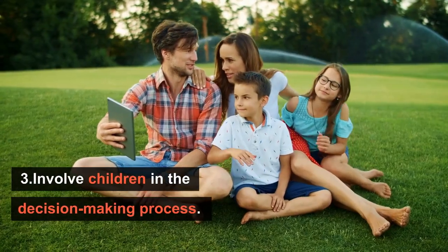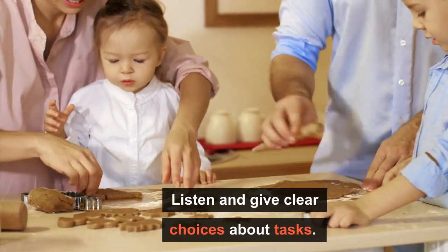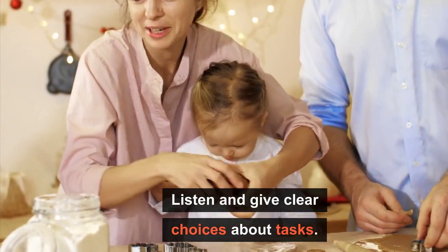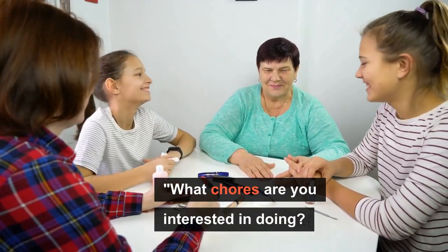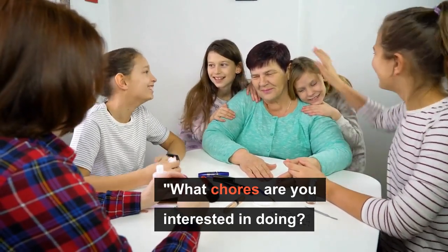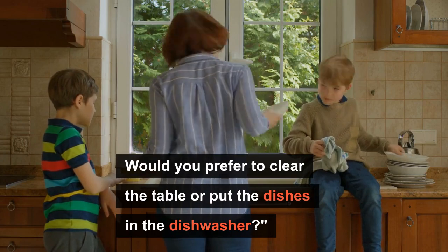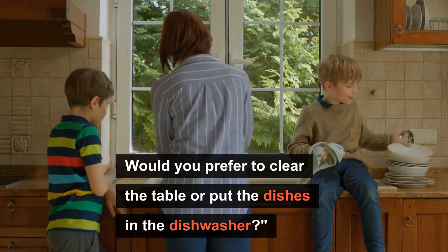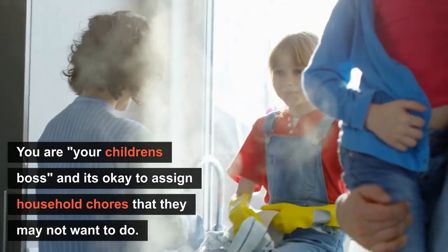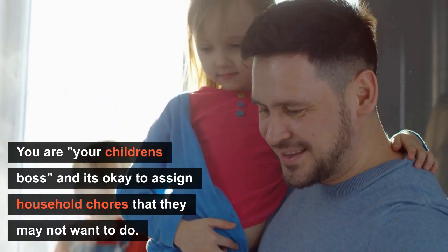Number 3: Involve children in the decision-making process. You have to listen and give clear choices about tasks. You can ask your children, 'What chores are you interested in doing?' or 'Would you prefer to clear the table or put the dishes in the dishwasher?' But of course, remember that you are your children's boss and it's okay to assign household chores that they may not want to do.